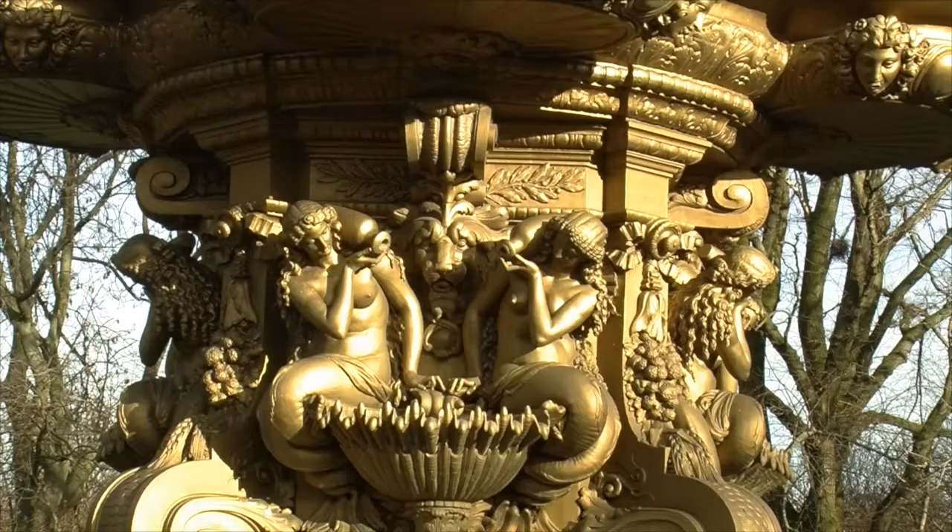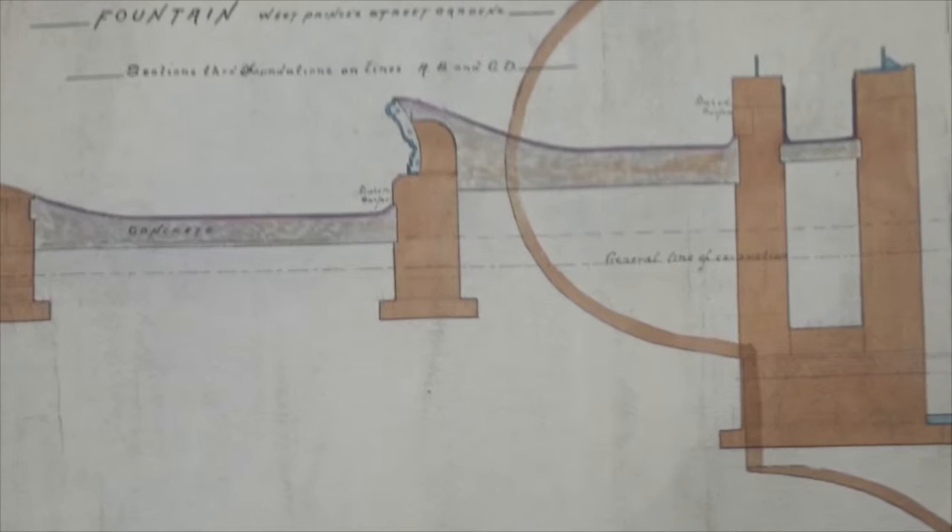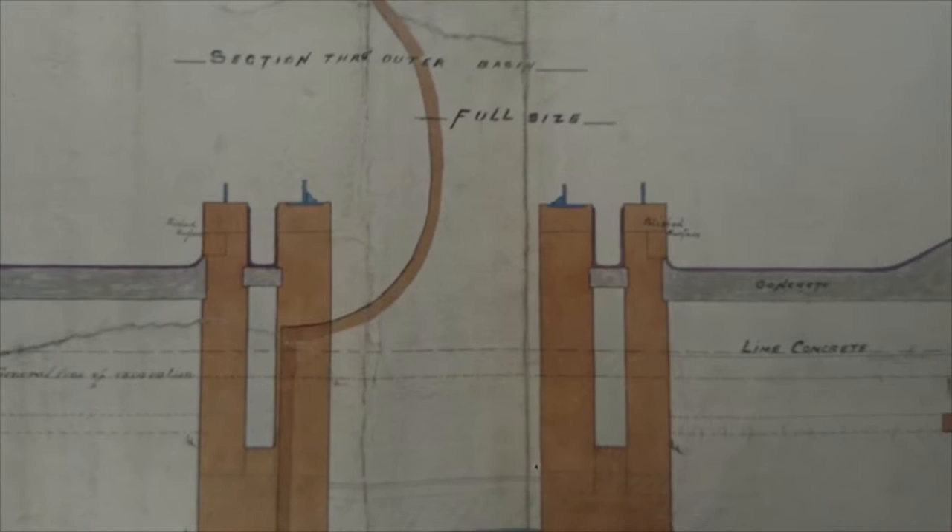The Ross Fountain is highly regarded as a magnificent example of 19th century cast iron work. It was originally made in the foundry of Antoine Duren in Paris. Duren had the fountain made specifically to be put on show at the great exhibition of 1862 in London. The exhibition was a success, as the fountain was described as obtaining universal admiration. So much so, in fact, that a smaller exact replica was made, which now sits in the city centre of Palotas in Brazil.